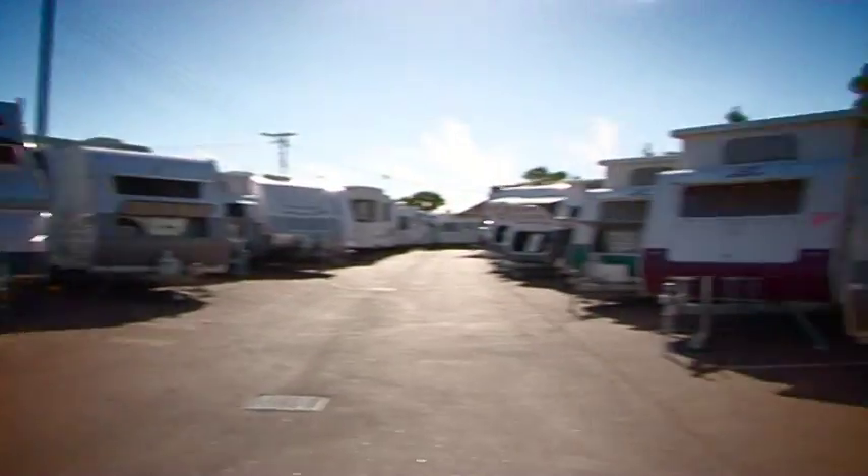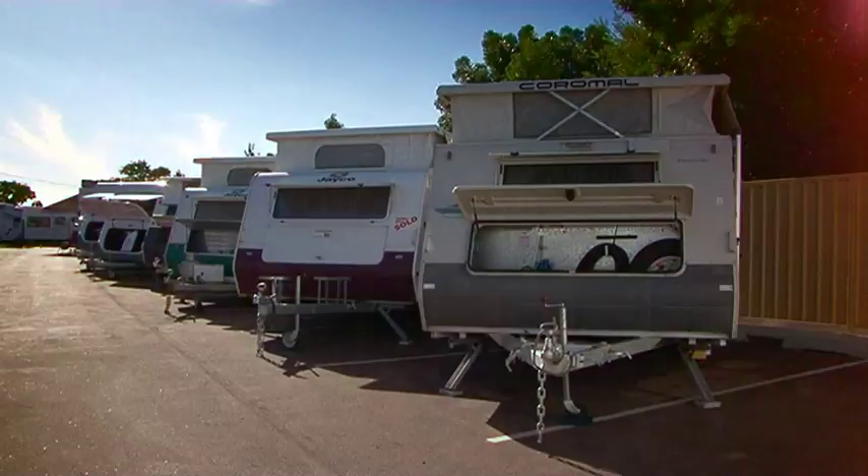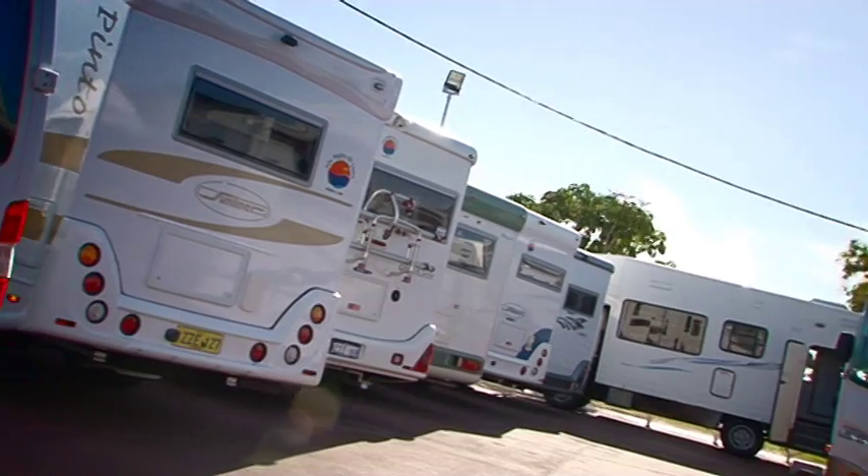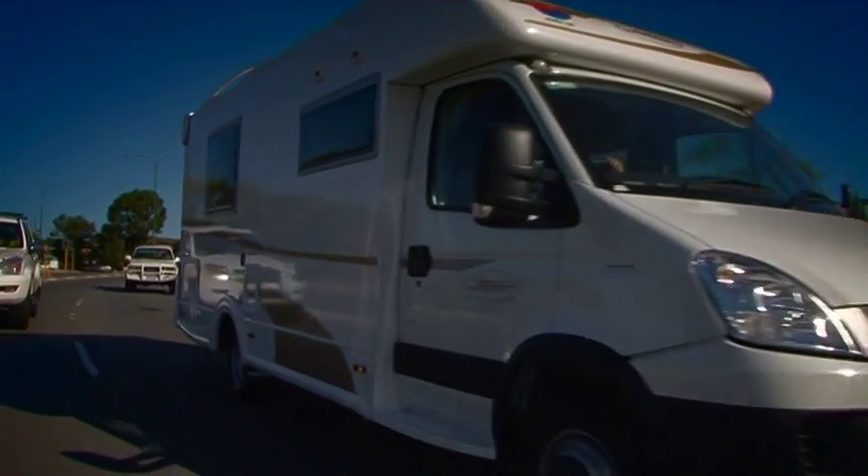Sunliner have been making quality caravans and motorhomes since way back in 1974. Over that time they have learnt a thing or two about design and functionality, so it's very likely that one of their models will suit every traveller.